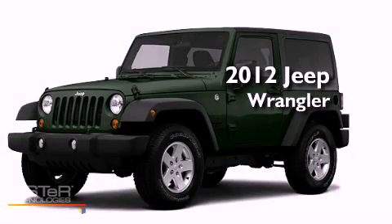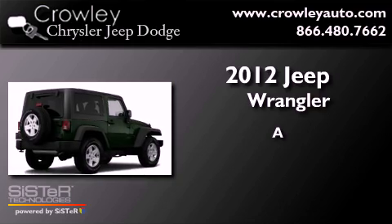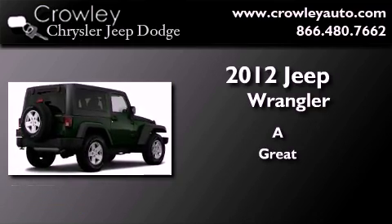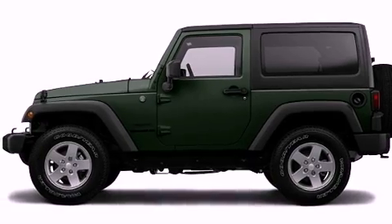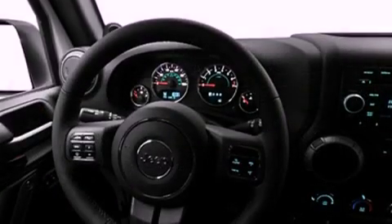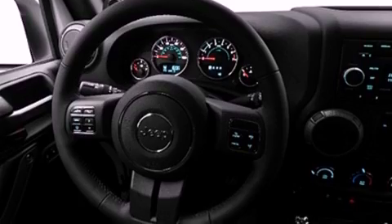This is a brand new 2012 Jeep Wrangler. Its top features include skid plates, a low tire pressure indicator, and traction control and stability control systems.